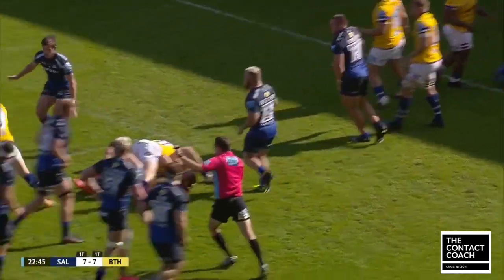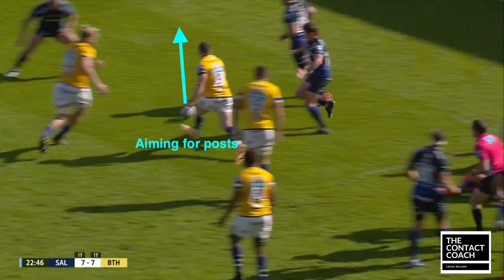So, deep in the opposition's 22, the defensive mindset is going to be to get off the line as hard as you can, put them under pressure, try and make something happen. With that, there's going to be space in behind.